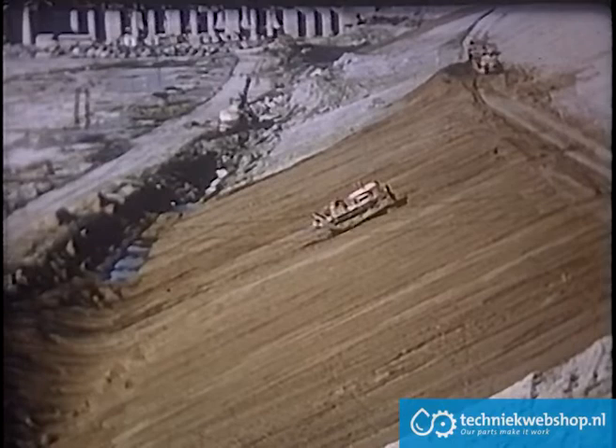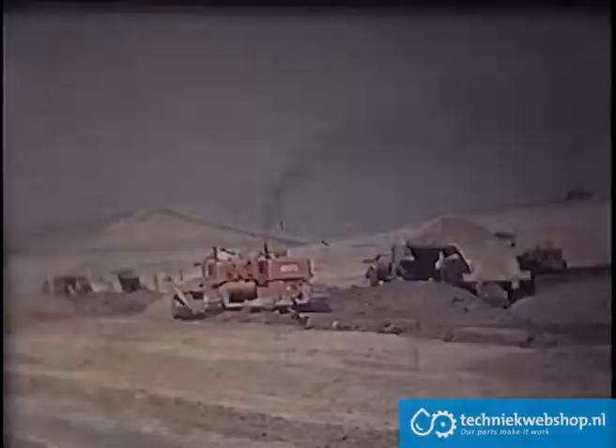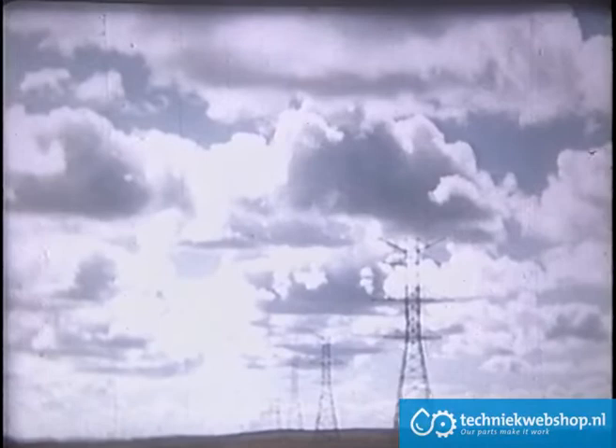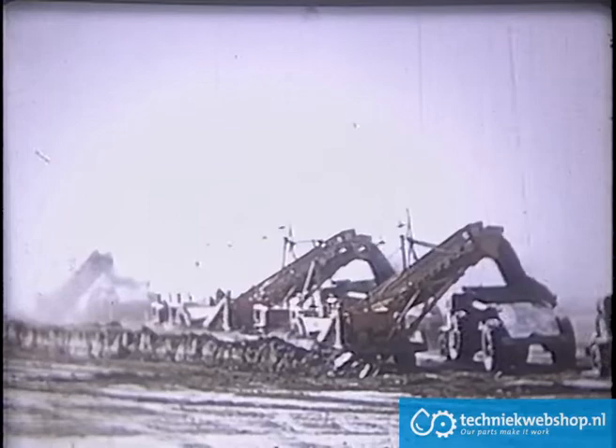A 20-ton tractor and bulldozer are leveling off the bank of the outlet channel on a two-to-one slope, but the torque converter drive allows the tractor to crawl up without slipping its tracks. History is being made here along the big muddy as the earth fill moves up, the power plants get set, and the power lines reach out across the prairies — a job of big machines, big figures, and big men.